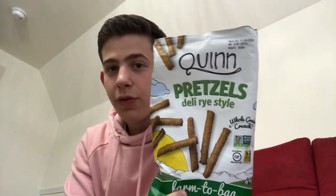Yo guys, what's up? Zach's Food Reviews here. Today we're gonna be doing two items — special day, I know. First, we're gonna be doing Quinn's Gluten-Free Pretzels.